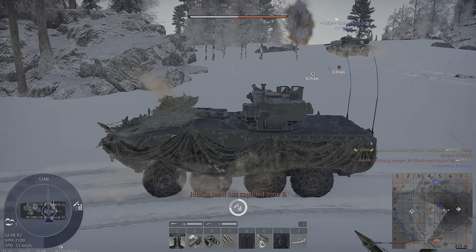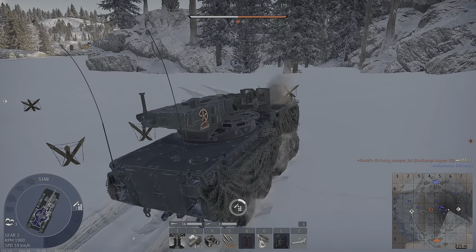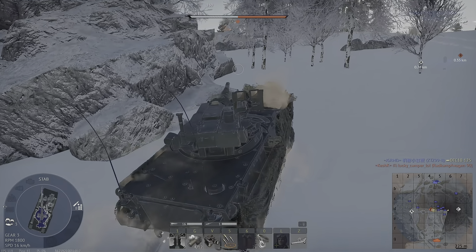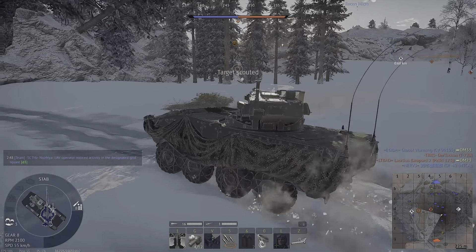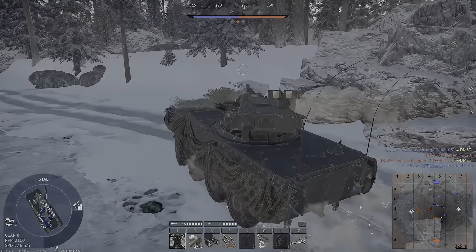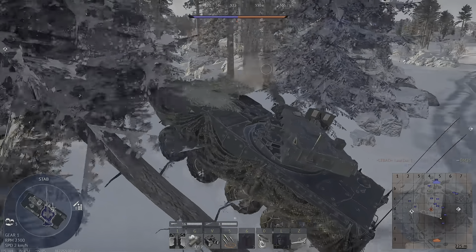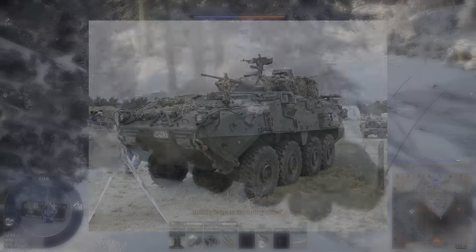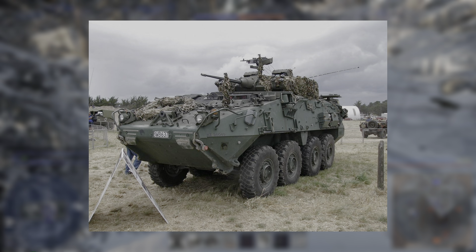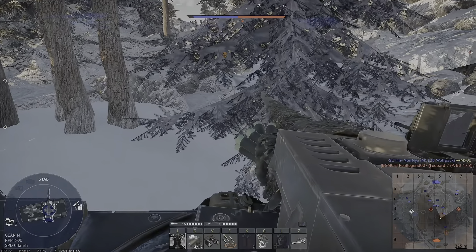The M1128 Mobile Gun System, short MGS, is an armored vehicle with eight wheels which is part of the Stryker family. It has a 105 millimeter tank gun and is built on the Canadian LAV 3 light armored vehicle. It's produced by General Dynamics Land Systems for the US Army.